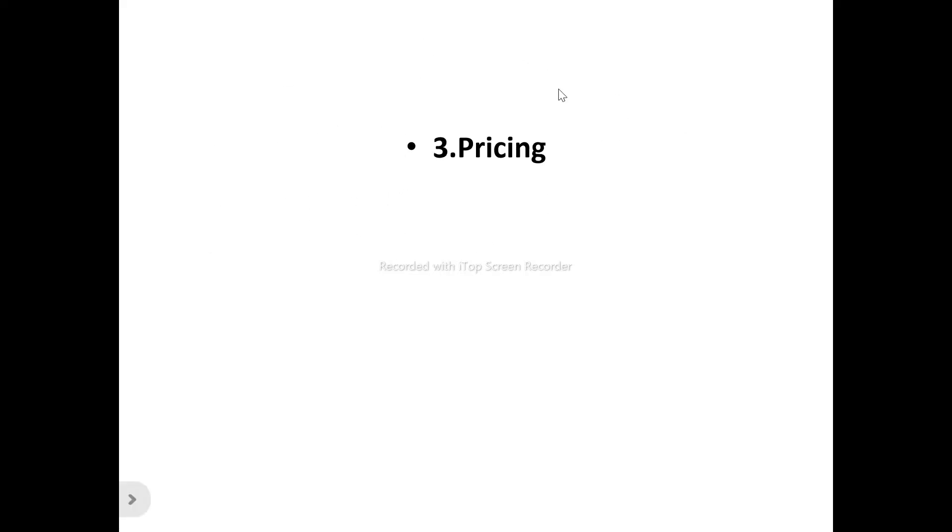We'll be looking at the different pricing plans that BOTO has in store for you, as to their different capabilities and features, and what they can actually handle. So it's very important for you to stick to the end of this video to see all the different pricing plans.